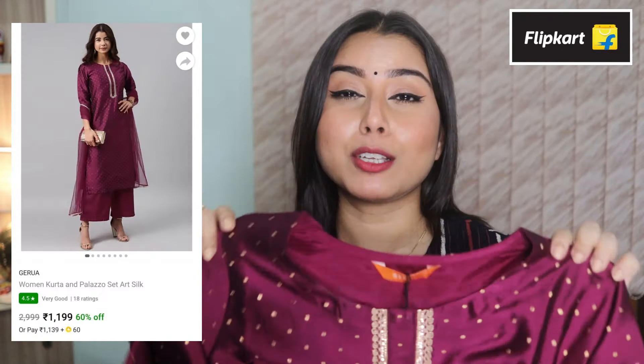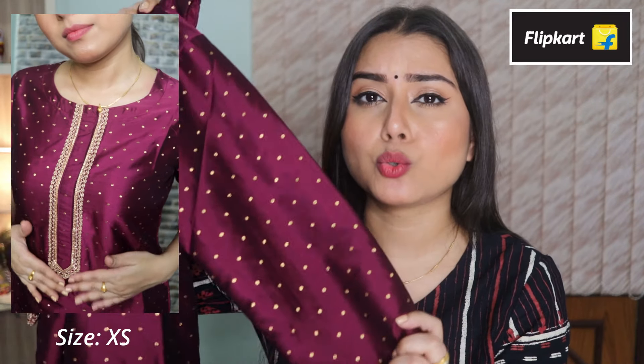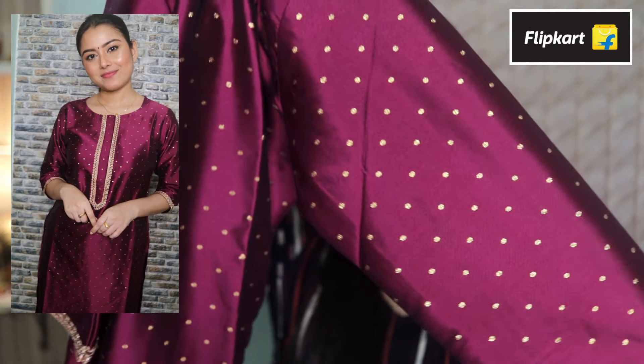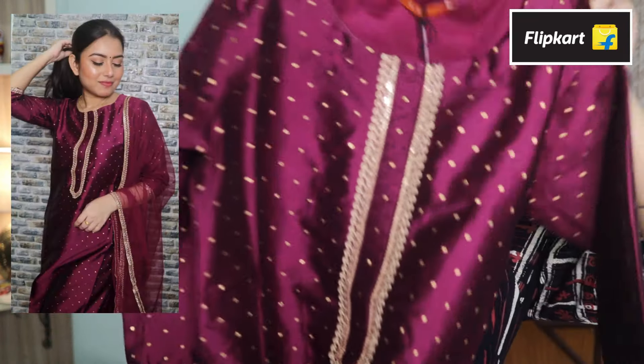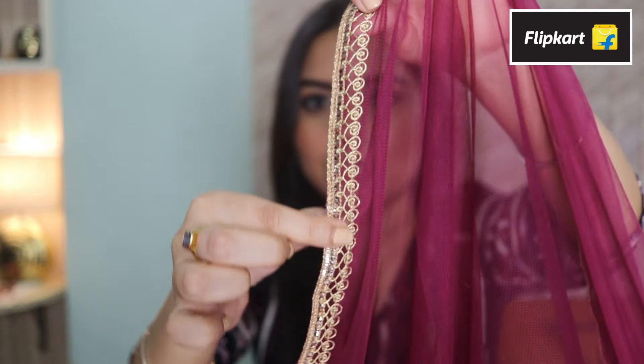I saved the best two for last, and this first one is my absolute favorite. It's a kurta and palazzo set in art silk material — look at how gorgeous it is. It comes with a beautiful round neck and three-fourth sleeve. I would highly recommend this set because it is so good and value for money. It also comes with a plain palazzo and a dupatta with beautiful work. If you have a wedding to attend, definitely check this one out.